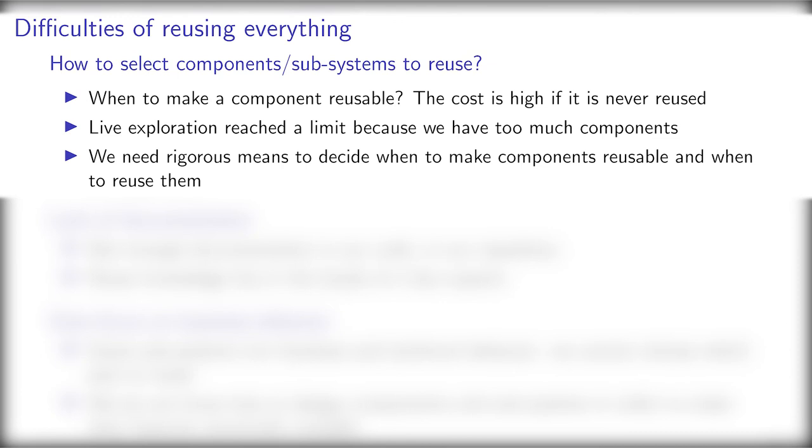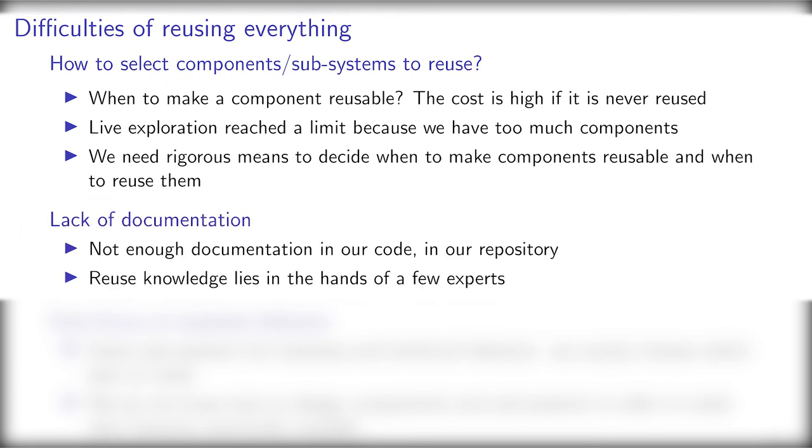Live exploration with Faro has its powers, but today we have too many components and we cannot explore everything. We certainly sometimes miss reuse opportunities because of that, or we lose time by reusing inadequate components. Efficient reuse requires extensive knowledge of existing components. Unfortunately, for now, our component repository is not documented well enough.